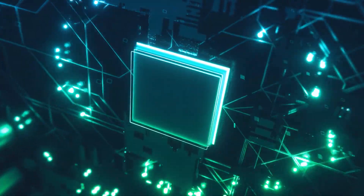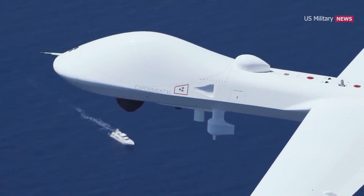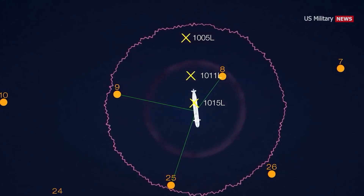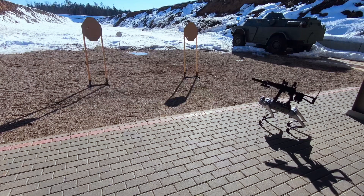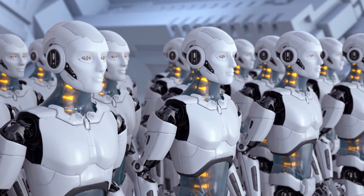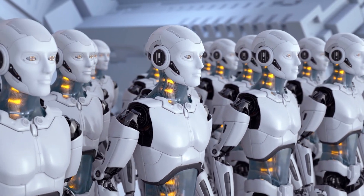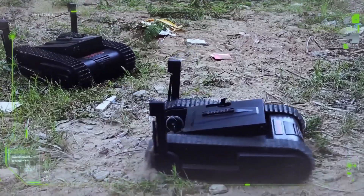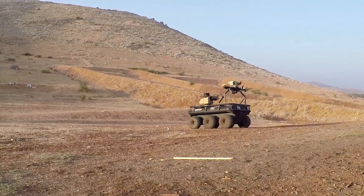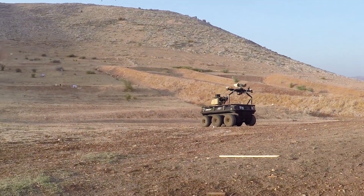As technology continues to progress at breakneck speed, autonomous weapons like these are only going to become more advanced, more deadly, and more widespread. While the idea of killer robots is pretty frightening, the reality is they're not going anywhere. The arms race for advanced AI and robotics is in full swing, and global militaries are pumping huge amounts of money into developing the next generation of autonomous weapons. The future is here, and it's armed with lasers, missiles, and a mind of its own.